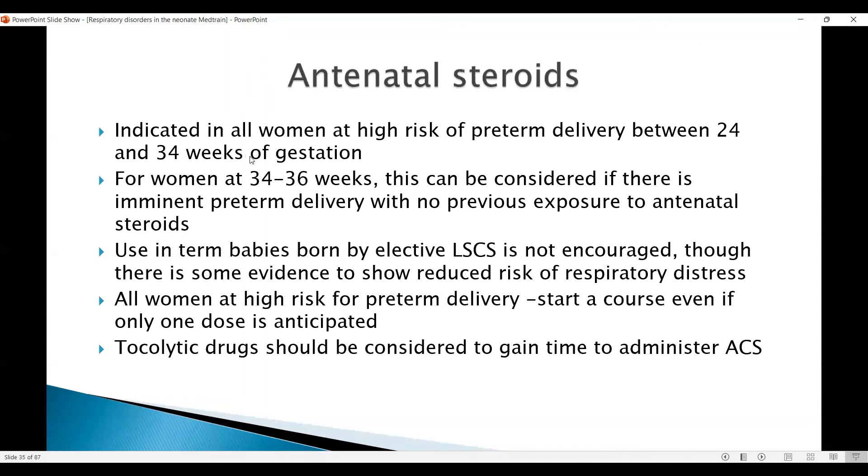It is indicated in all women at high risk of preterm delivery between 24 and 34 weeks of gestation. For women at 34 to 36 weeks, it can be considered if there is imminent preterm delivery with no previous exposure to antenatal steroids. In term babies born by elective LSCS, it is sometimes considered; however, it is not encouraged because there may be long-term effects of the steroid emerging in recent studies.